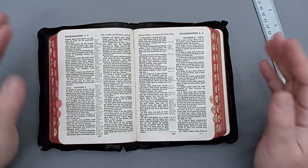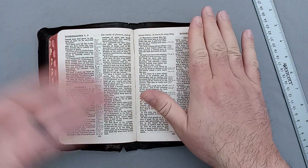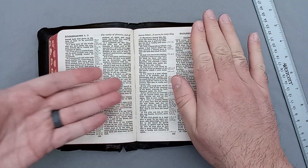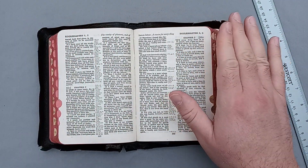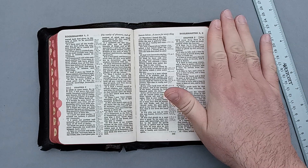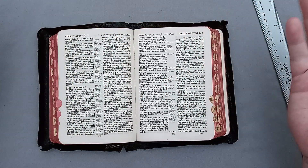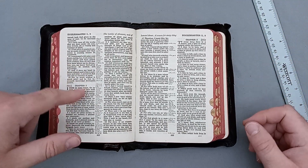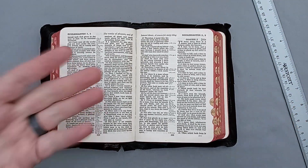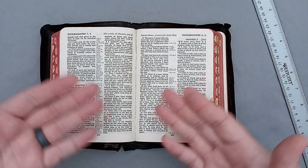I never know what to call the size. I'm going to stop using terms like hand size, large, and mid size. It's close to my hand size — I've got large slash extra-large hands. Maybe hand size for smaller folks. It's definitely not a pocket size, and it's definitely not a full size, and it's definitely not a wide margin. I know what it's not — I just don't know what it is.